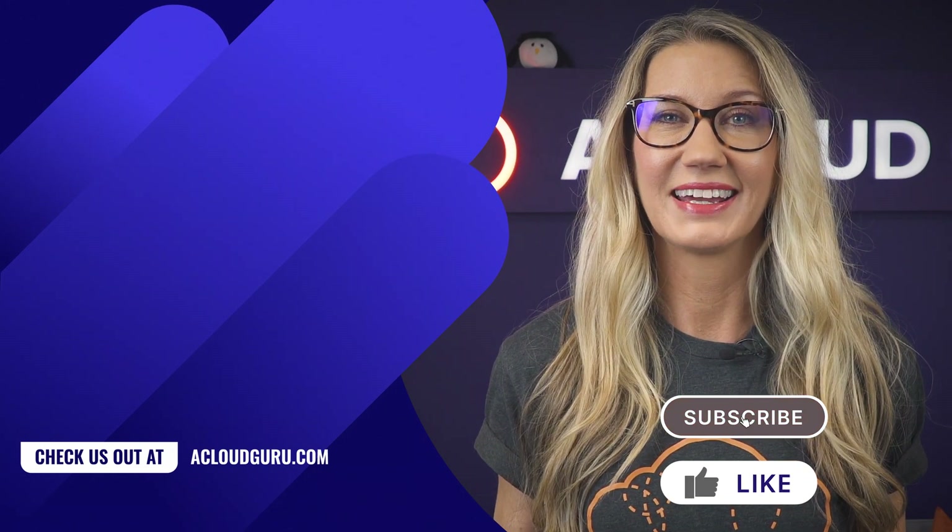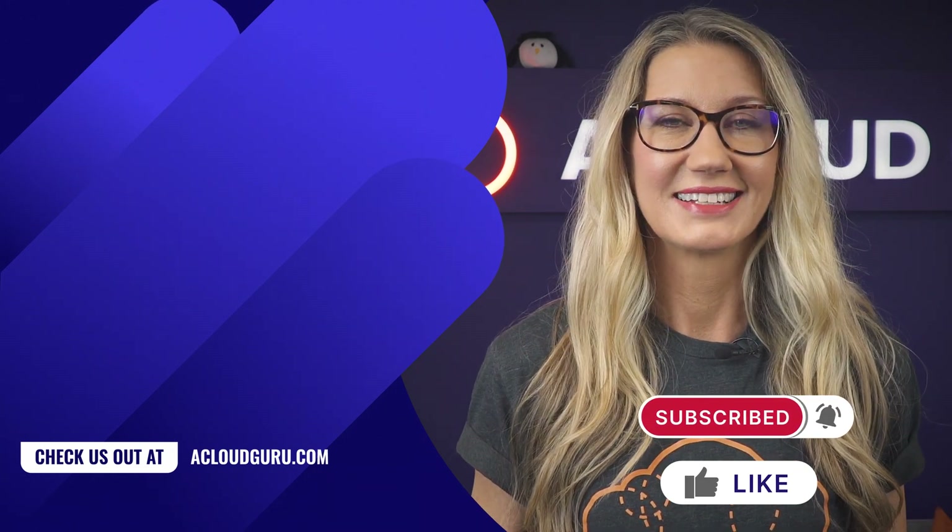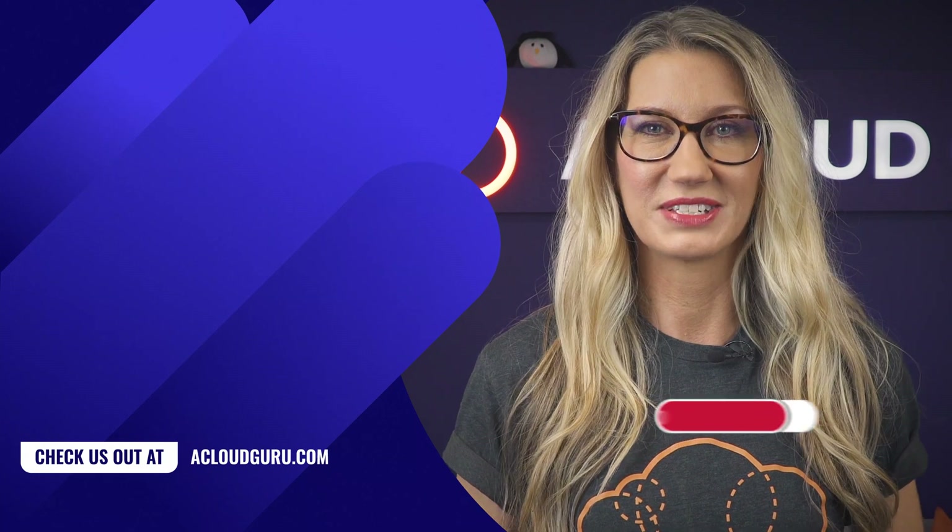And that is all from me this week. Keep being awesome, Cloud Gurus. Take care of yourselves and I'll look forward to seeing you soon.